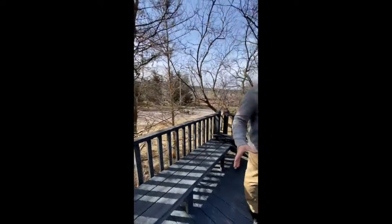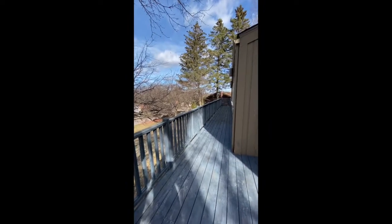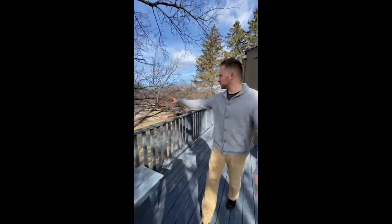Off the dining, beautiful deck coming out here. Checking out the deck, you got almost a full wrap-around to both sides. The entire main front of the house has that portion as well — nice views coming out.